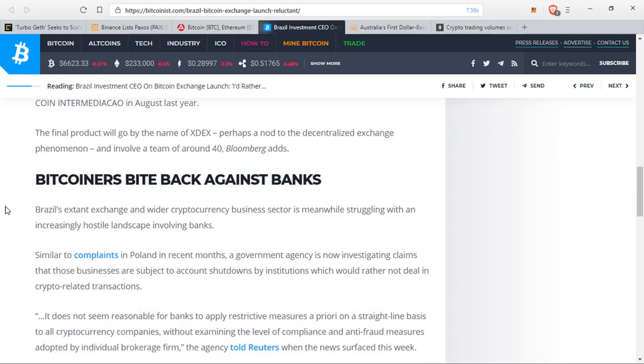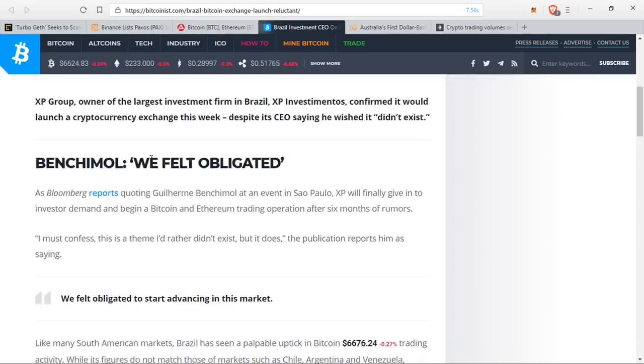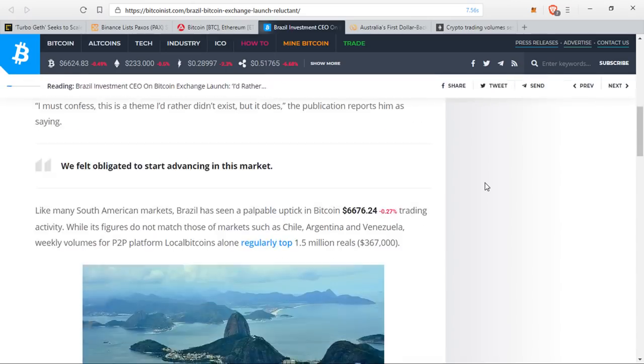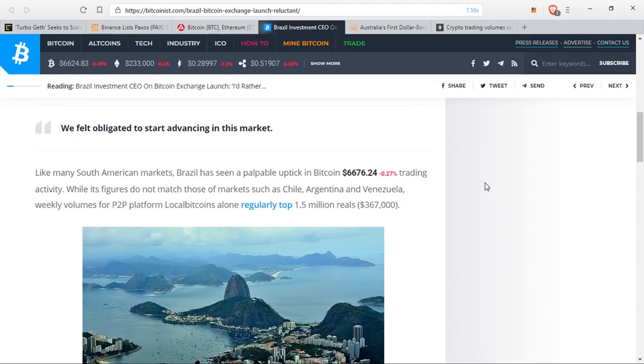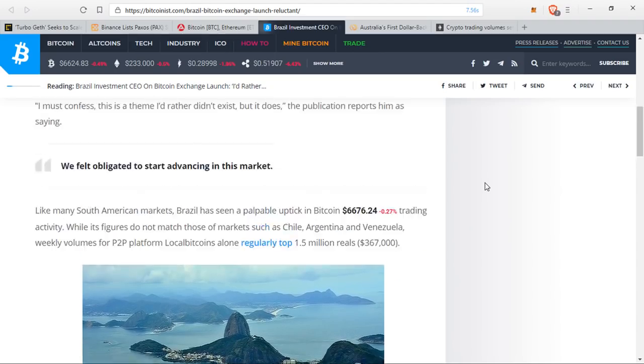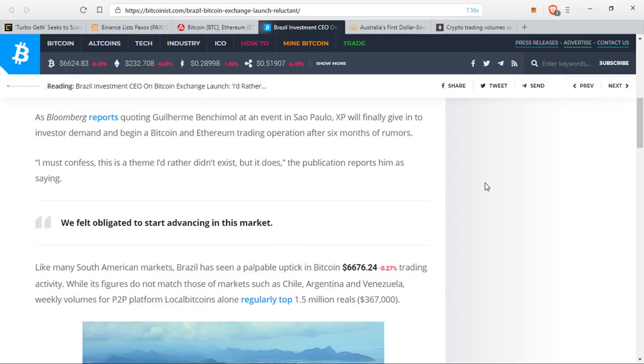A Reuters source said it does not seem reasonable for banks to apply restrictive measures on a straight-line basis to all crypto companies without examining the level of compliance and anti-fraud measures adopted by individual brokerage firms. What I find interesting is that when the CEO said 'I'd rather it not exist' and felt obligated to start something like this, it means something or someone told them 'you have to do this or we are going to lose money.' I love stories like this — not only for a new crypto exchange opening in a region with few trusted exchanges, but because people in traditional finance are now kind of forced to play by the whim of the people.